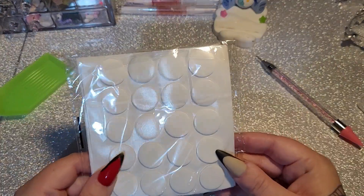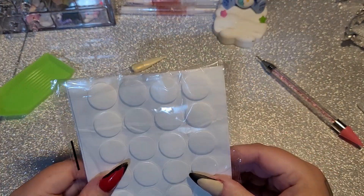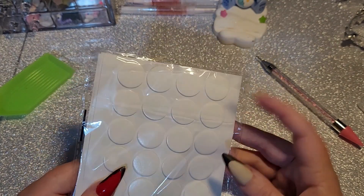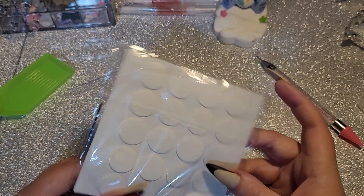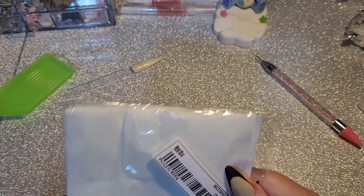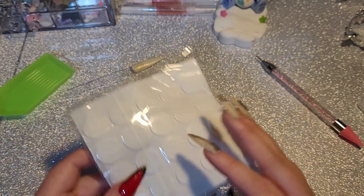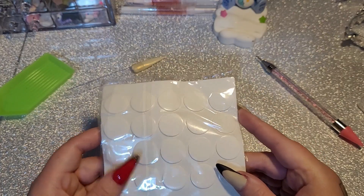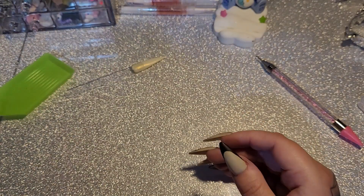And then these are sticky dots — I got them for my nail stand to attach my nail plates to, but they're way too big so I don't want to use those.